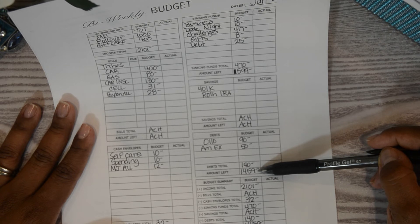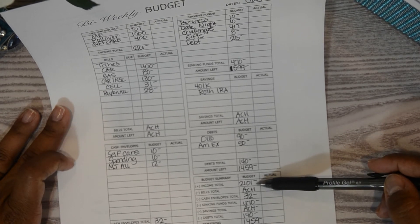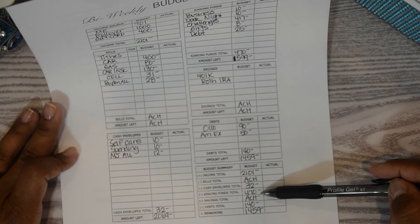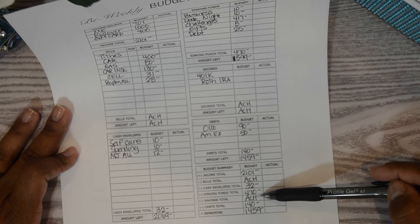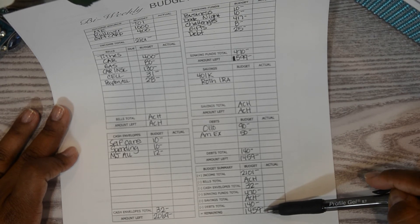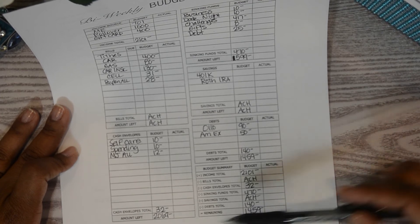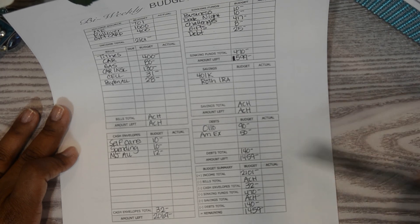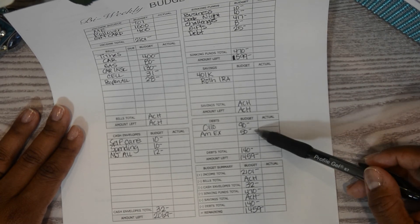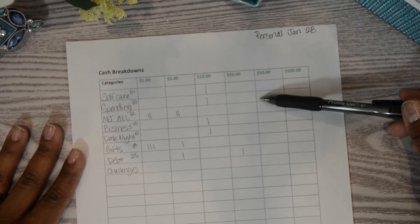For the summary breakdown: income $2,101, ACH bills, cash envelopes $32, sinking funds $470, savings through ACH, debts $140 — leaving a remaining balance of $1,459. I'll likely pull from that balance to pay off additional debt on one of these credit cards starting in February.